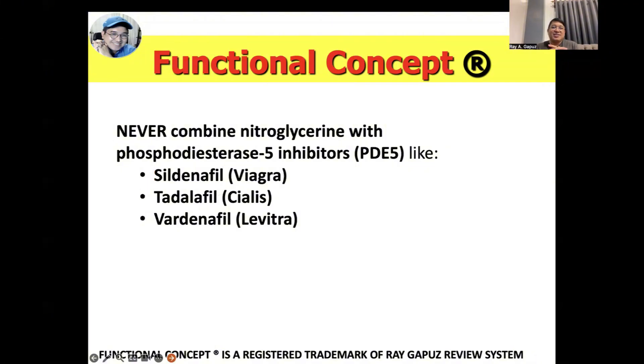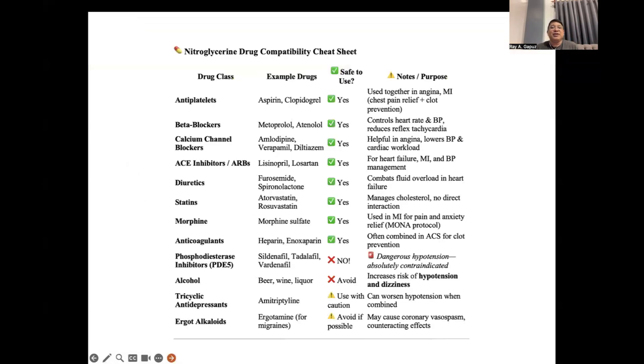Never combine nitroglycerin with phosphodiesterase inhibitors like sildenafil (Viagra), tadalafil (Cialis), and vardenafil — remember the 'fil-fil-fil' drugs: sildenafil, tadalafil, vardenafil. These drugs also decrease blood pressure. Since nitroglycerin causes hypotension, combining them together can result in a fatal decrease in blood pressure. There is a nitroglycerin drug compatibility cheat sheet listing drugs that can be safely co-administered with nitroglycerin and some that should not be.